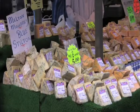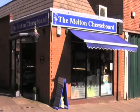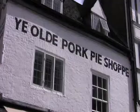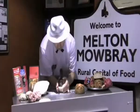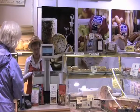Along with the world-renowned Stilton cheese made locally at Long Clawson Dairy, the Melton Mowbray pork pie has a long-standing heritage within the town. Why not take a visit to the Ye Olde Pork Pie Shop to view one of their demonstrations on how to make the Melton Mowbray pork pie?